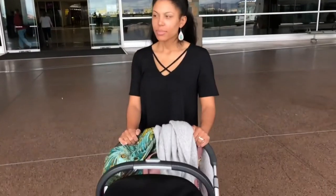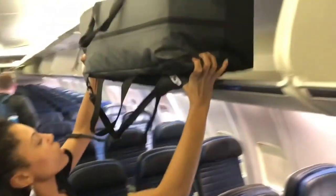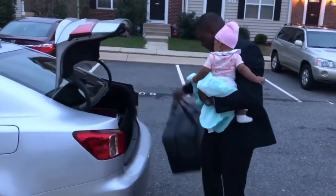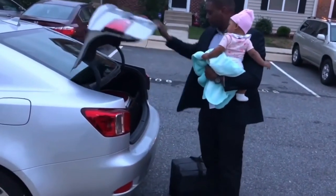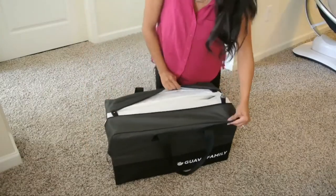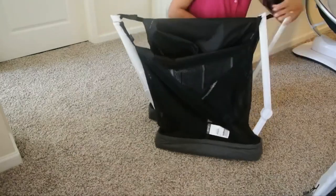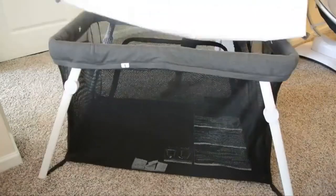Whether you're moving it room to room, tucking it under your stroller, sliding it into an overhead bin, or grabbing it out of the trunk with the baby on your hip, there's no straining, no getting flustered, no dropping anything. As far as setup goes, it's ready to go in minutes. You just unzip, unfold, and then secure the mattress in place — and I promise, it's that simple.